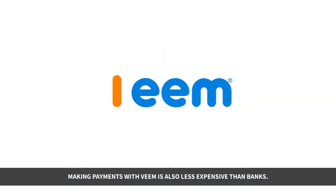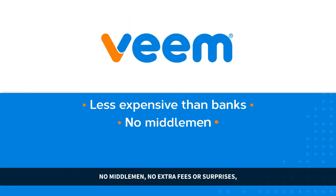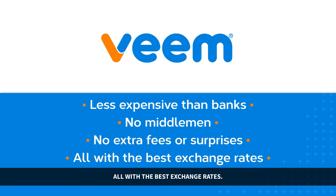Making payments with Veeam is also less expensive than banks. No middlemen, no extra fees or surprises. All with the best exchange rates.